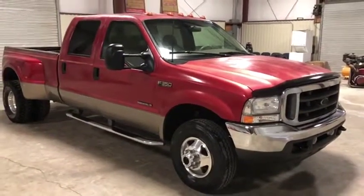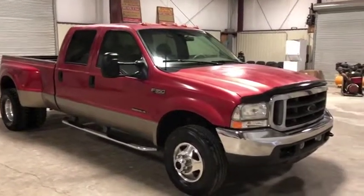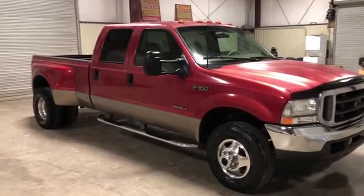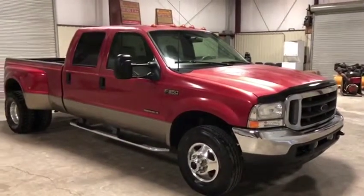It was driven in from two hours away without any issues, so it does seem to do what it needs to do. They're hard to find, especially in the shape this one's in and with the miles this one has. Only at auction time at Brickhouse Auctions will it be bought. Thank you.